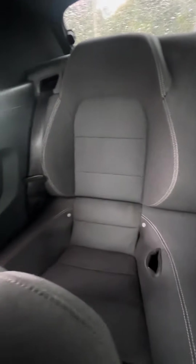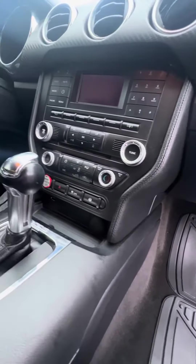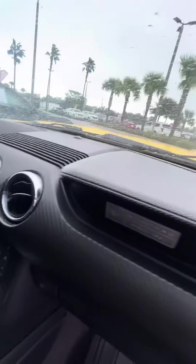Now we look in the back — no rips, no tears, no damage to the seats. CD player, dual air conditioning on, no damage to the dashboard.